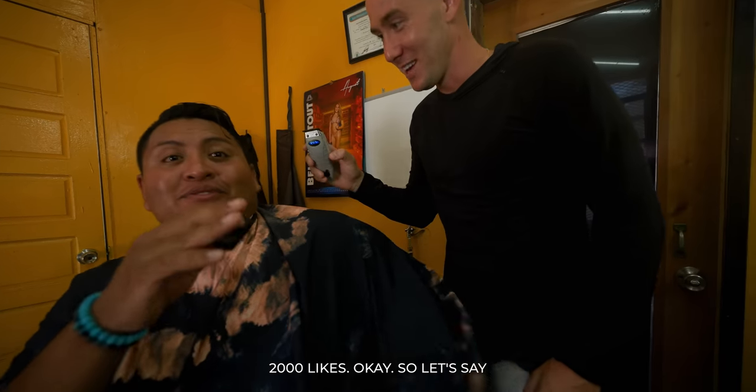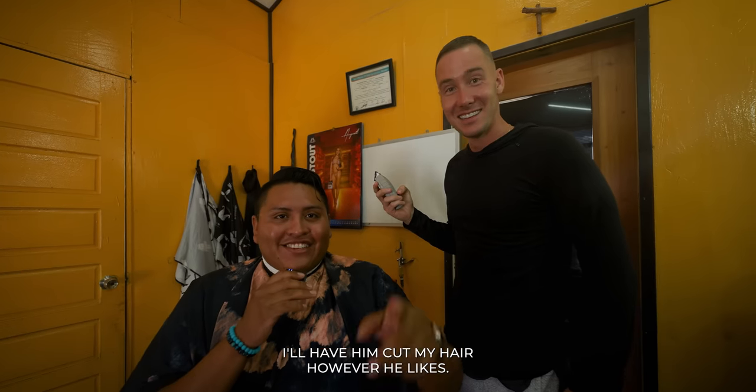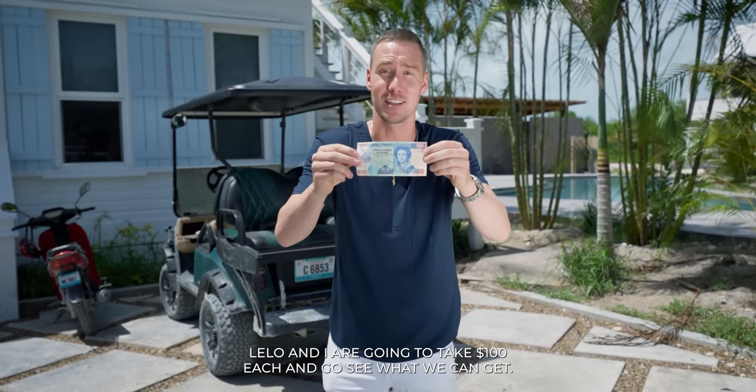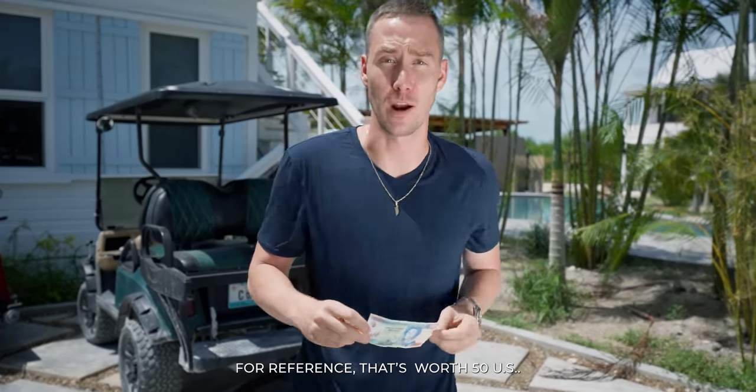2,000 likes. If you give Will 2,000 likes, I'll have him cut my hair however he likes. Go ahead. What does $100 get you in San Pedro, Belize? Today, Laila and I are going to take 100 Belize each and go see what we can get. For reference, that's worth 50 US. Let's go.